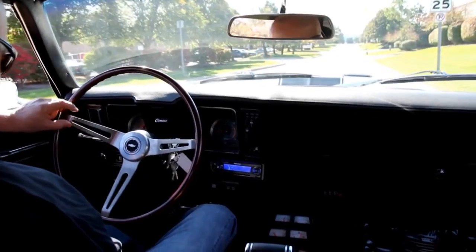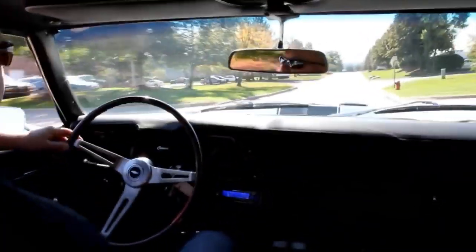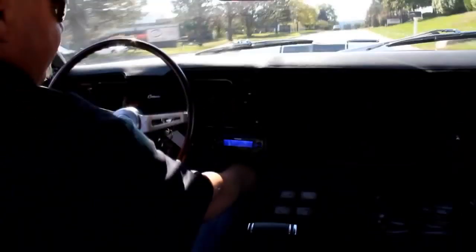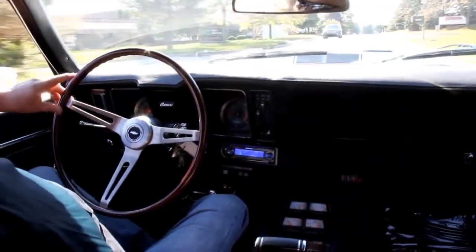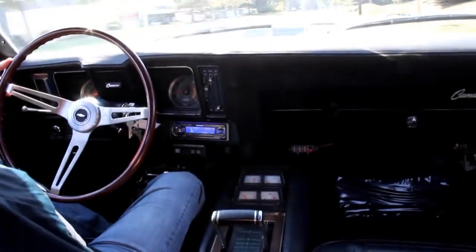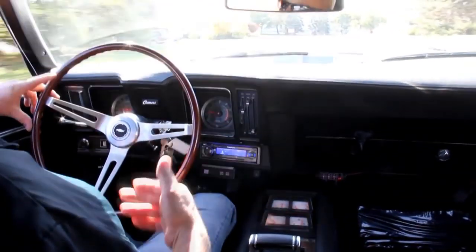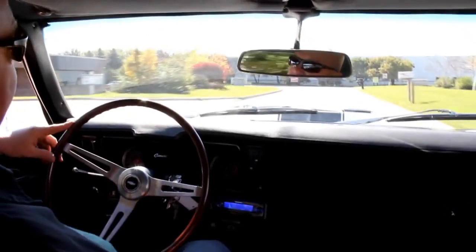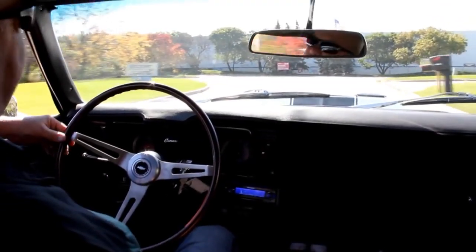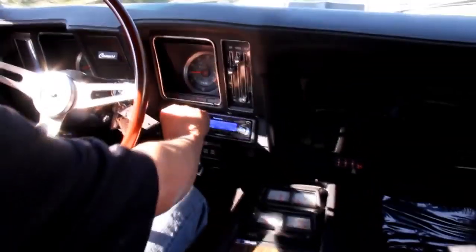Let's take this bad mama jama for a ride. This thing is a blast to drive — obviously 500 horsepower and it's got it. It's got a Gear Vendor — for you guys that don't know what that is, it's basically a little transmission hooked to the back of your automatic transmission that gives you an overdrive gear. So it's basically a four-speed automatic now, so you can cruise down the highway at real nice RPM. It's got an aftermarket Panasonic radio in it — works great.